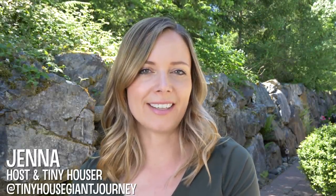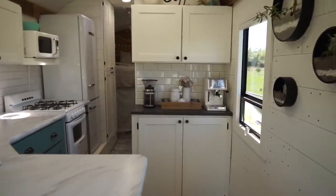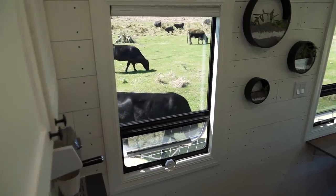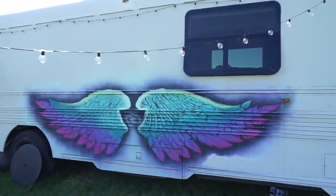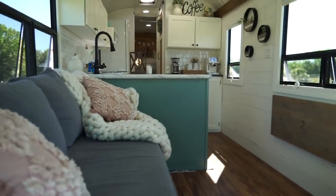Hey guys, Jenna here. Welcome back to my channel where I feature alternative lifestyles. Today we're going to tour one young couple's amazing school bus conversion turned tiny home. This schoolie was originally converted for an HGTV show and then was resold for only $29,000 — that's the price for your home and vehicle all in one. After finding this great deal and putting a little elbow grease in themselves, Joel and Rachel moved in and began their dream nomadic life. So let's take a tour of their beautiful tiny home and learn more about their alternative lifestyle.